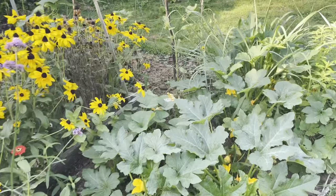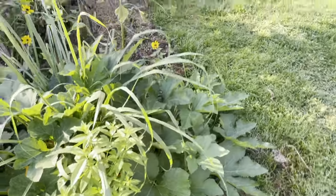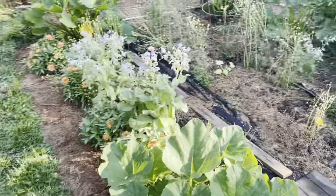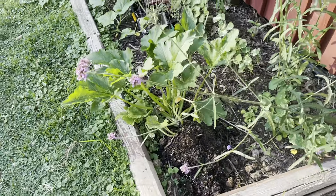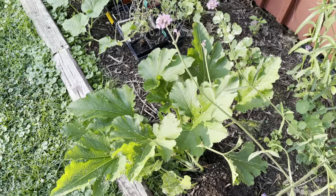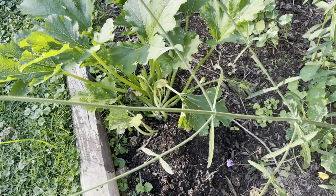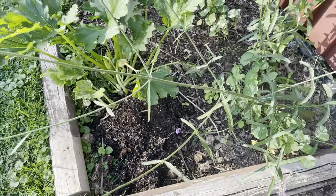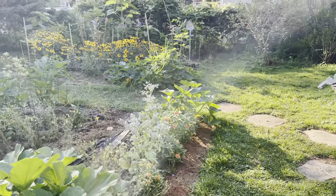That's the update on the squash. Thank you very much to the people who suggested the BT treatment — it definitely seems to work, but again, time will tell and I'll keep you posted. This one had a full incision — its stem was actually cut open, the vine borer was removed, fed to the birds, the stem was sprayed, and a couple pots of soil were added. It looks like it's going to make it. All right, that's it from the garden this morning — happy healthy gardening!